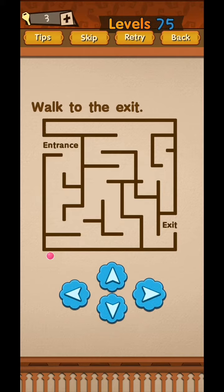Keep moving through the level to reach the exit.